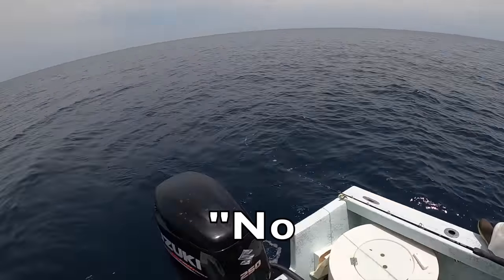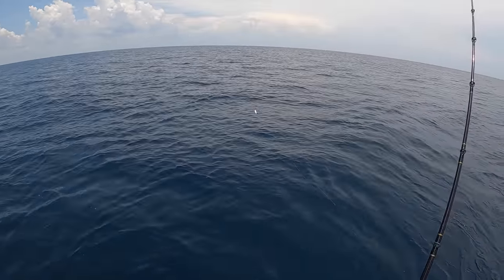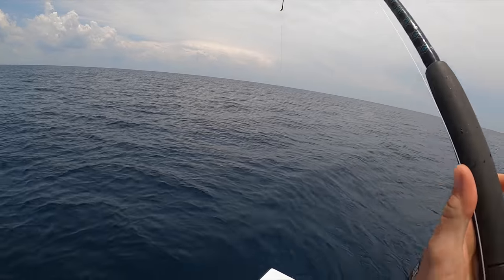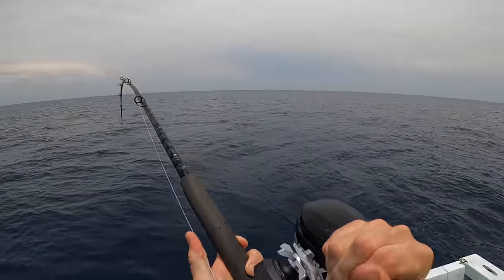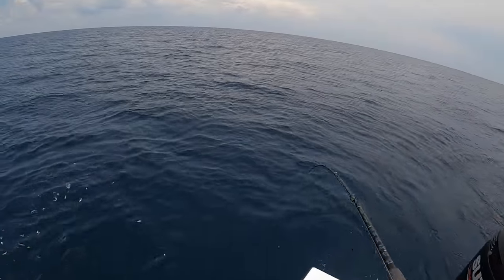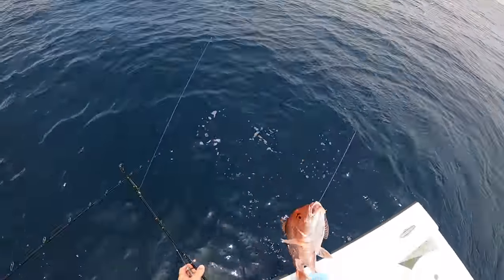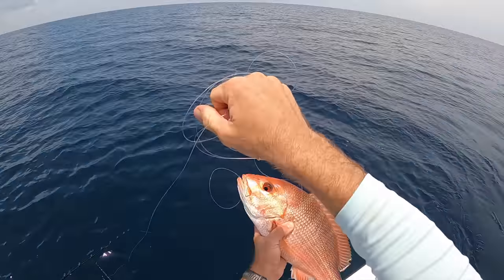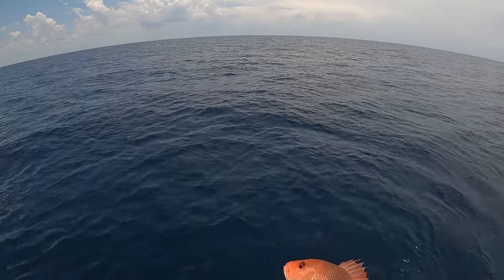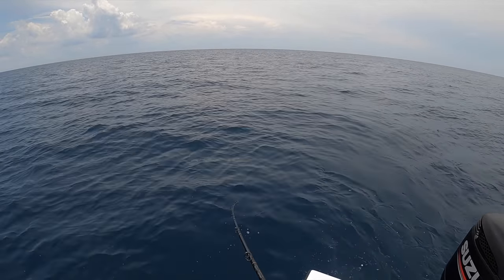Do you ever stop talking shit? Not for you. There it is — you just reeled that dog, nah that thing hooked itself. Big ol' red snapper! Red snapper — can't keep these this time of year. Only a three-day season, that season's already over, so gotta let them go. It's real small — micro red, like the micro red that Chris caught.